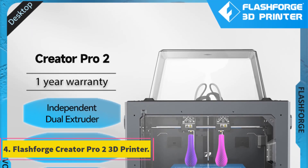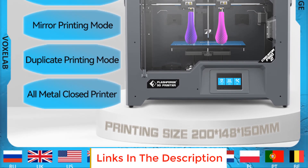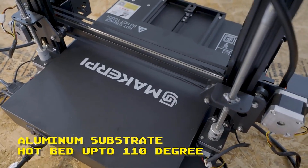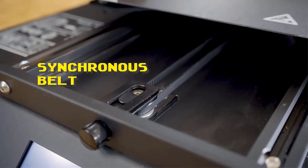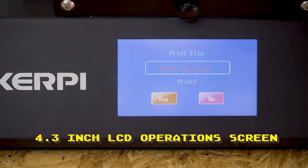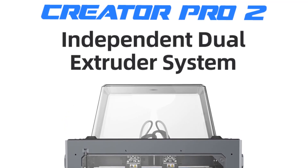Number 4: Flashforge Creator Pro 2 3D Printer. The Flashforge Creator Pro 2 is an advanced and versatile printer that offers a range of features for professional-grade 3D printing. With its independent dual extruders, this printer allows for simultaneous printing with two different colors or materials, enabling the creation of complex and multi-component models. Each extruder operates independently, minimizing the risk of filament interference. One notable feature is its mirror and copy printing capability, enabling users to create symmetrical models effortlessly or duplicate objects with ease, particularly useful for applications that require identical or mirrored parts.